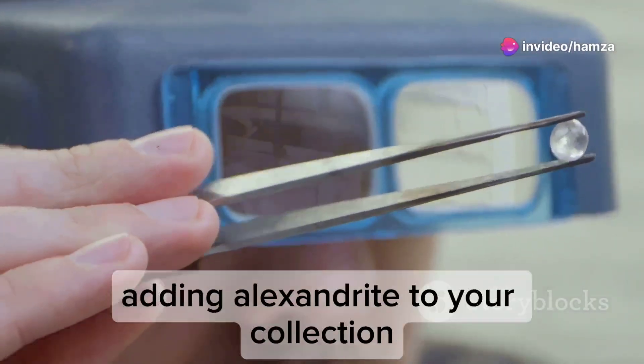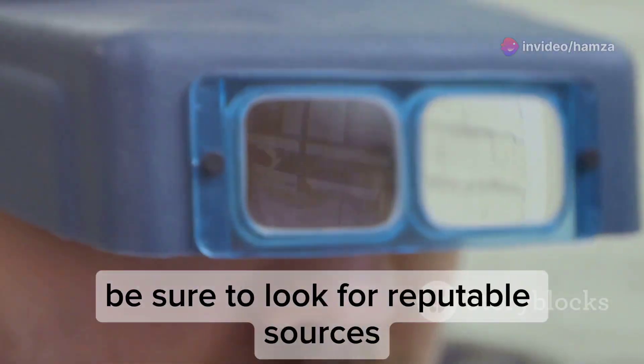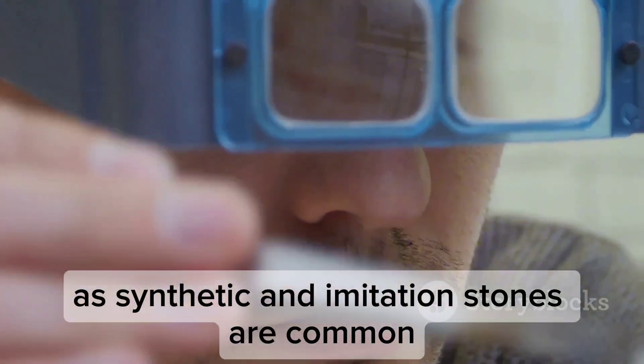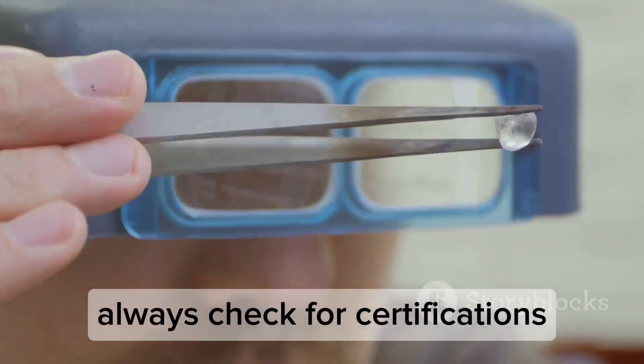If you're considering adding Alexandrite to your collection, be sure to look for reputable sources, as synthetic and imitation stones are common. Always check for certifications.